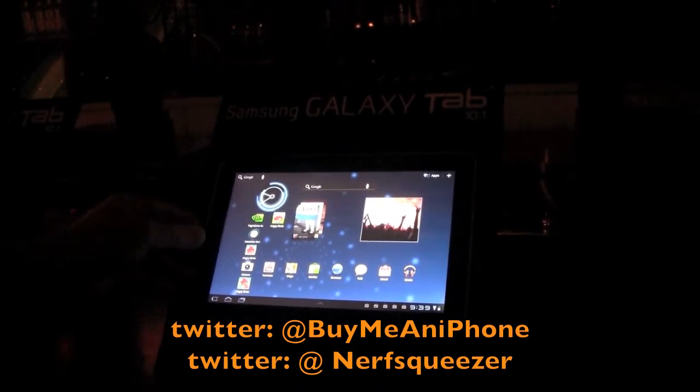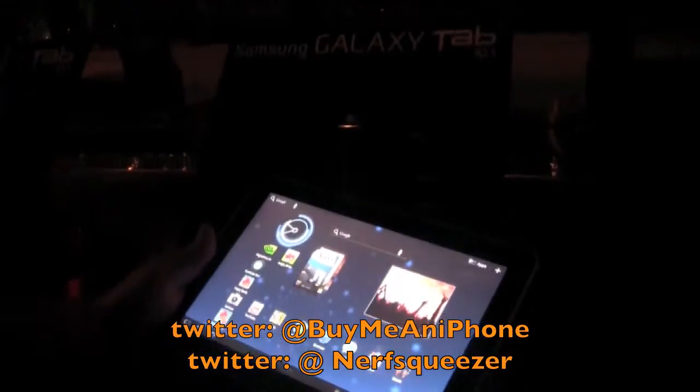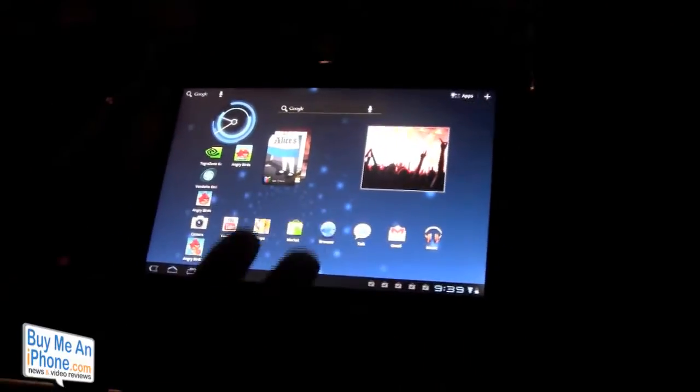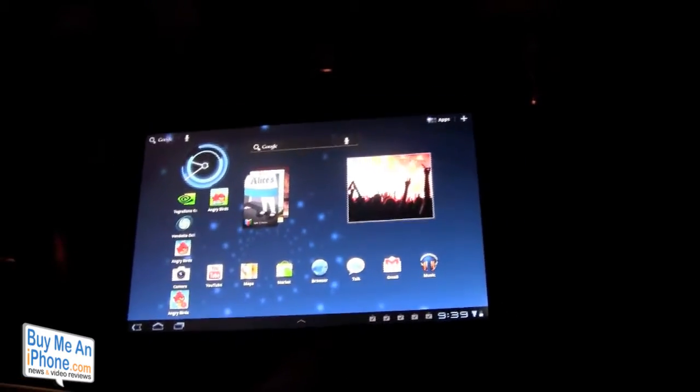Hey guys, Tom with FindMeAndiPhone.com back at you and we are at the Samsung Galaxy Tab 10.1 event here in San Francisco. I wanted to give you guys a real quick sneak peek at the Samsung Galaxy Tab 10.1.